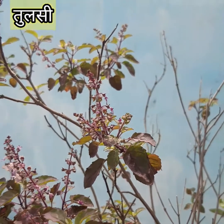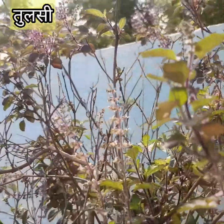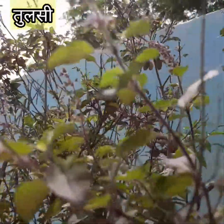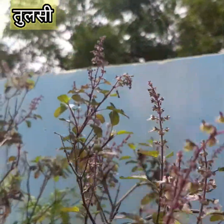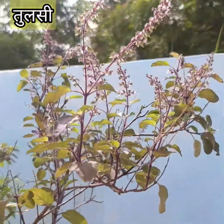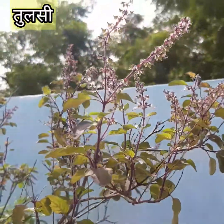Planting Tulsi in the home is said to remove negative energy. In Ayurveda, Tulsi is regarded as a medicinal herb with numerous healing properties. In the evening, people also light a diya placed next to the plant.